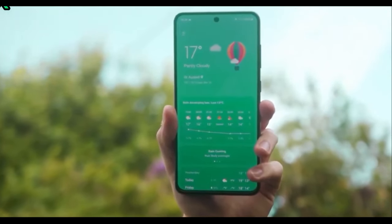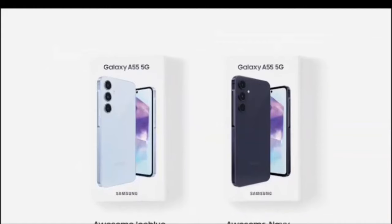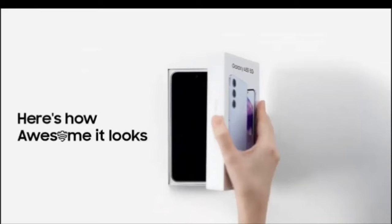The Galaxy A55 5G is now available from Samsung, but there are quite a few other options out there. Today we're seeing how it compares to the Pixel 8 to see which is the better option.